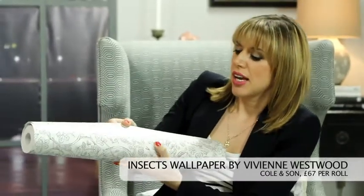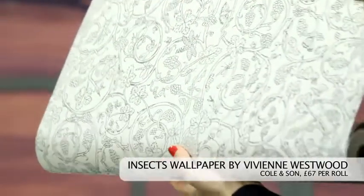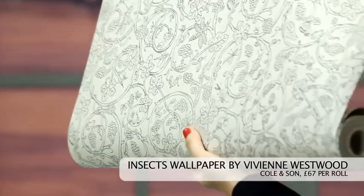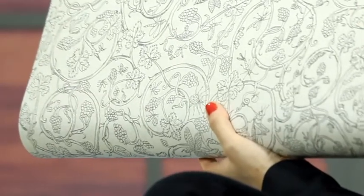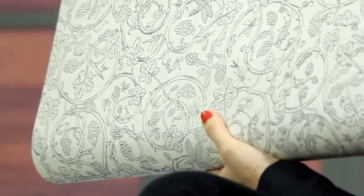So we've hunted down some of the best buys on the high street. As you know, I absolutely love this trend, so I can't wait to show you my first buy, which is this beautiful wallpaper. It's called Insects, and it's designed by Vivienne Westwood for Cole & Son. It's £67 a roll, but look at that intricate design — isn't it beautiful? I love the silvery metallic sheen, but it's only when I get close up that the bugs freak me out a bit. I think it's pretty, but I don't think it'll be making an appearance in my home.